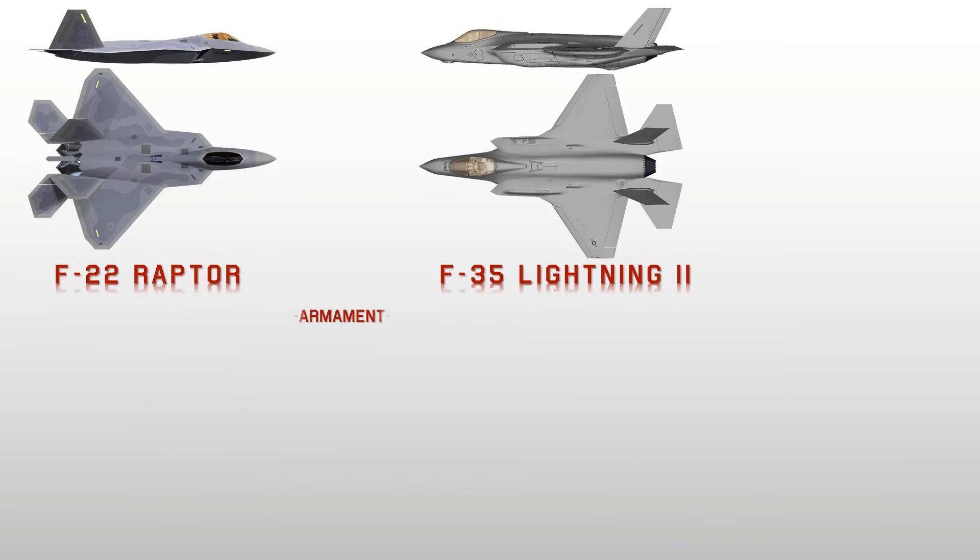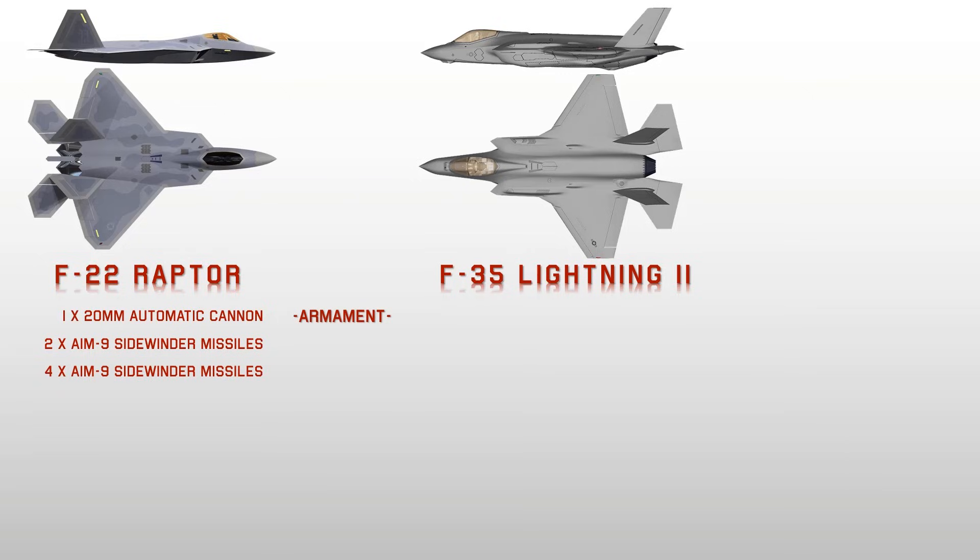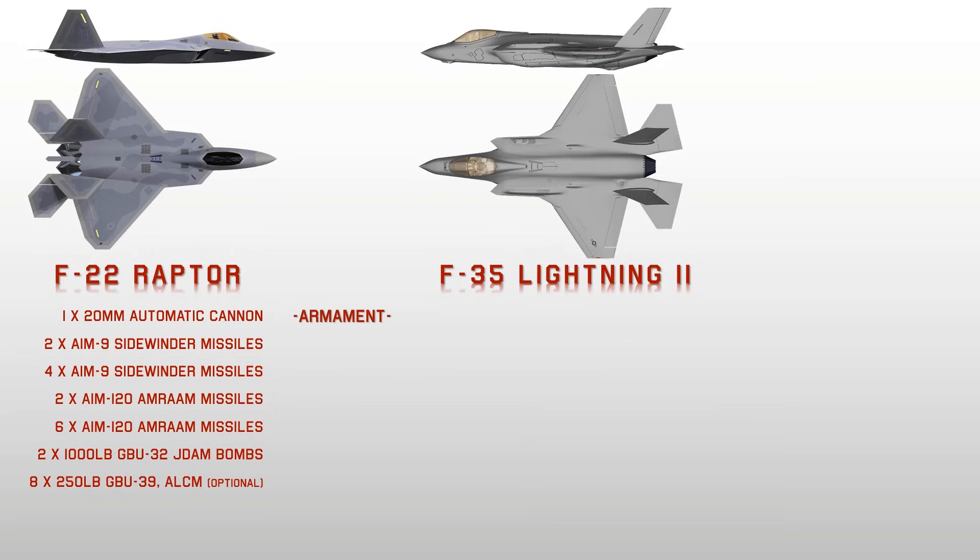Looking at armament, the F-22's General Dynamics linkless ammunition handling system holds 480 rounds of 20 mm ammunition, fed at a rate of 100 rounds per second. The F-22 Raptor also has four underwing hardpoints each rated to carry 2,270 kg, capable of carrying AIM-120A AMRAAM missiles or external fuel tanks. It has three internal weapon bays; the main bay can carry six AIM-120C AMRAAM missiles, or two AMRAAM and two 1,000-pound GBU-32 Joint Direct Attack Munitions.